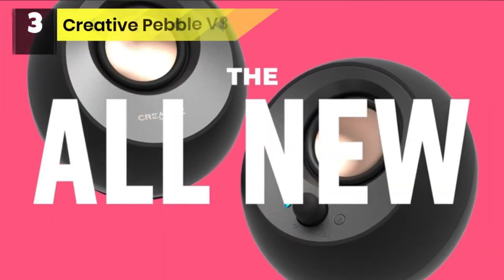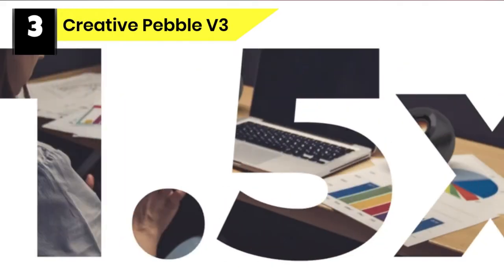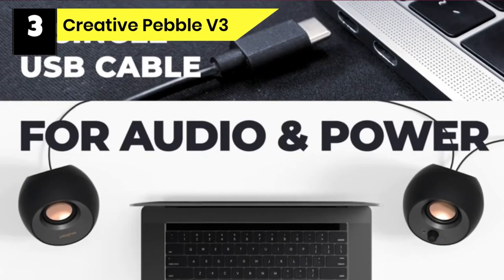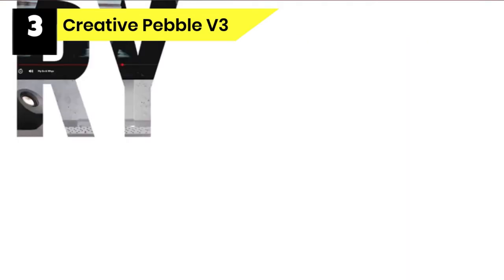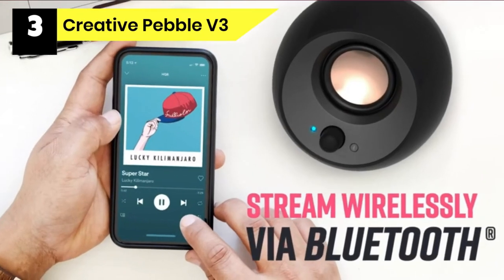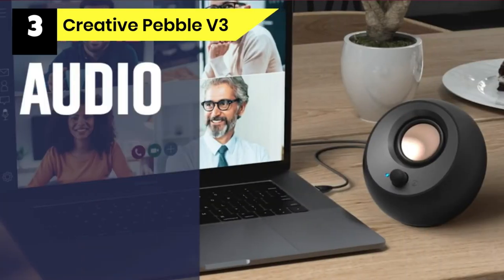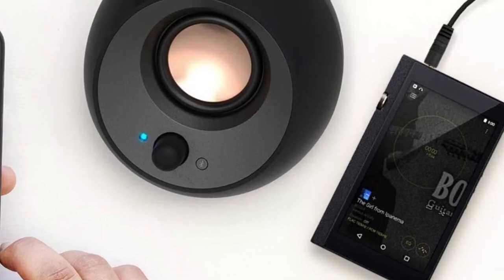Number 3: Creative Pebble V3 Computer Speakers. If you're looking for affordable computer speakers that don't take up much space on your desk, the Creative Pebble V3 Minimalistic 2.0 USB-C Speakers with Bluetooth should be near the top of your list. These small speakers produce a big sound and come with plenty of ways to connect, including USB-C and Bluetooth. They're reasonably priced at about $40. Though they lack any bass to speak of, the overall sound is very good for the price, especially for vocals — and they look pretty cool too.